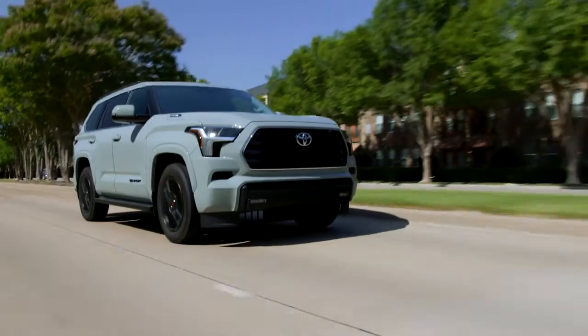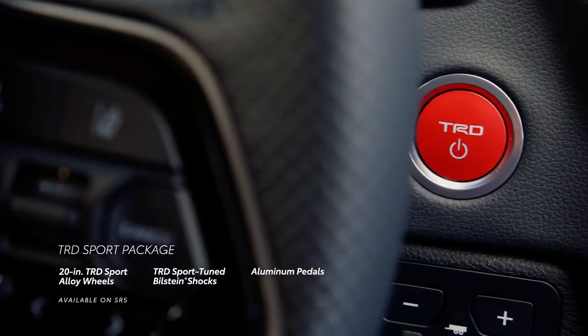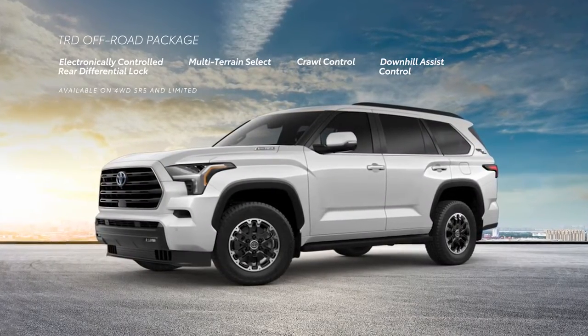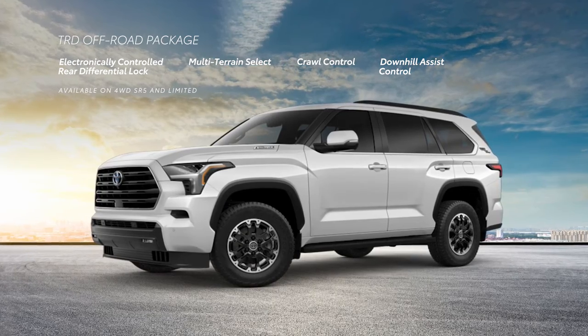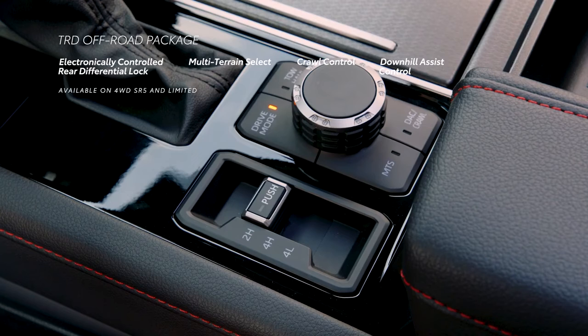To amp up Sequoia's performance side, a TRD Sport package increases the on-road excitement of Sequoia SR5, while the TRD Off-Road package helps four-wheel-drive SR5 and Limited models tackle tricky trails, with features like an electronically controlled rear differential lock.